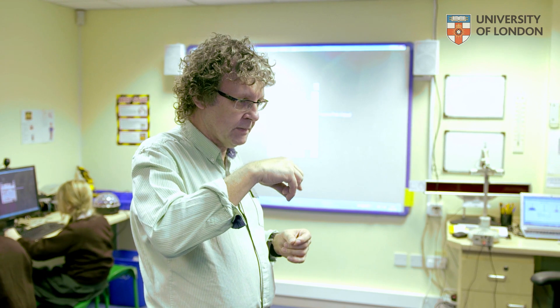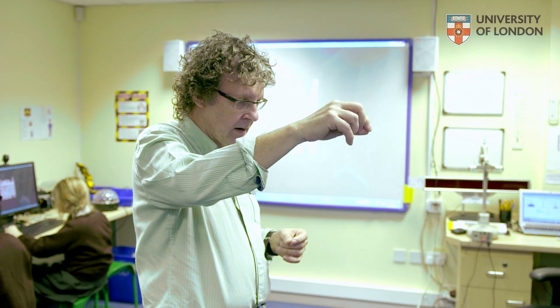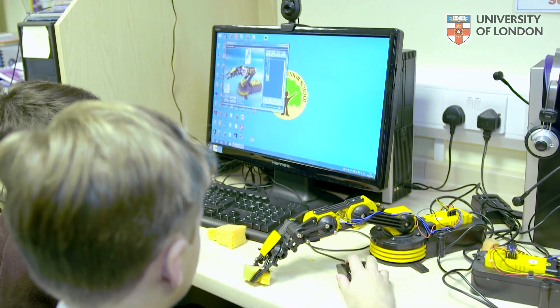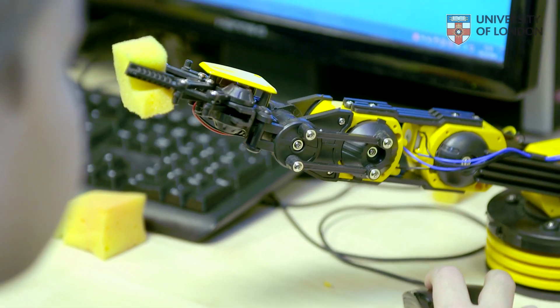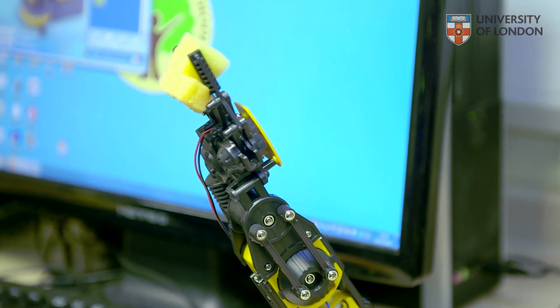You've had a go at using robot arms and what I want you to do now is program it. What I'd like you to do is get it to pick up a piece of sponge, move around and then lower it and put it down somewhere — don't drop it. And then reverse the program so that it'll pick the sponge up from where you put it, lift it up, bring it round and put it back where you started from. Is that okay? Off you go then.